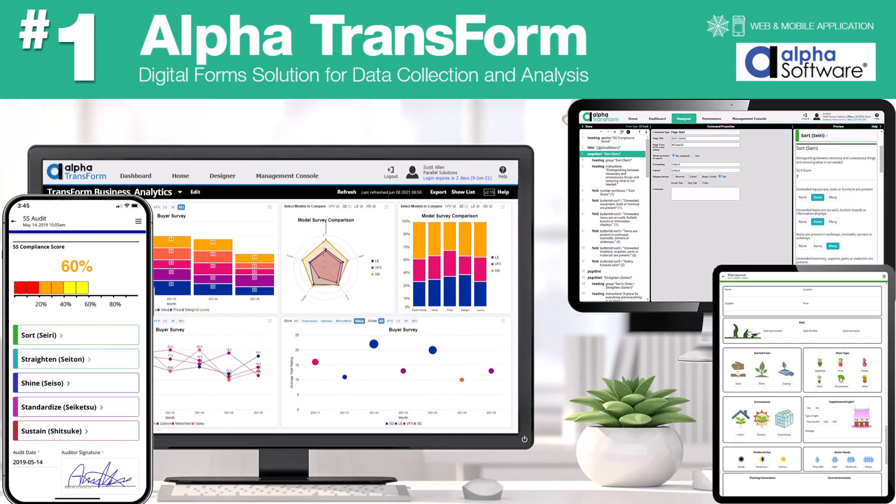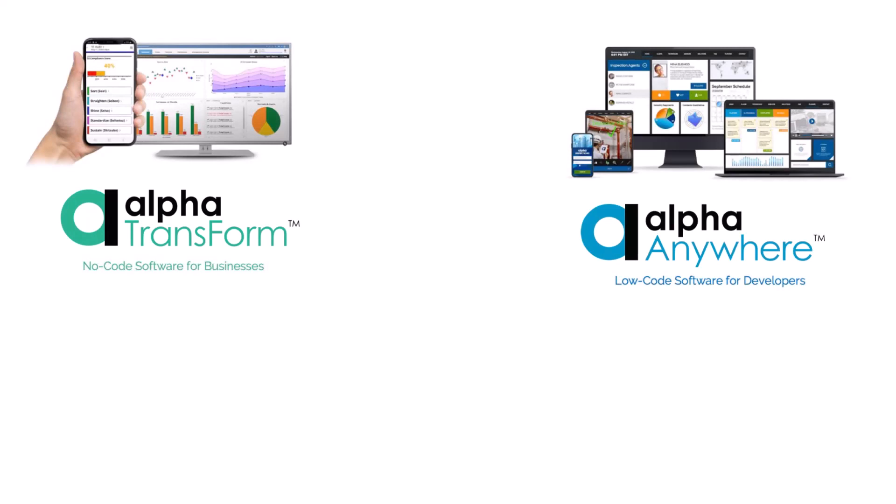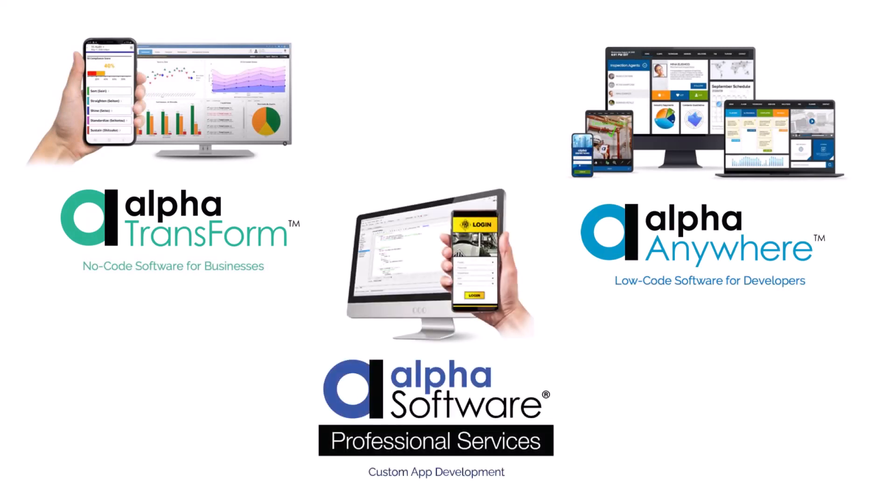Whether you wish to create your own no-code or low-code applications, or you are interested in contracting Alpha Professional Services for a custom-built bespoke application to meet your specific business needs, Alpha has your solution.